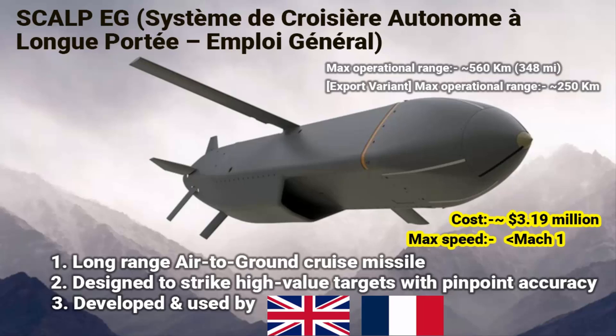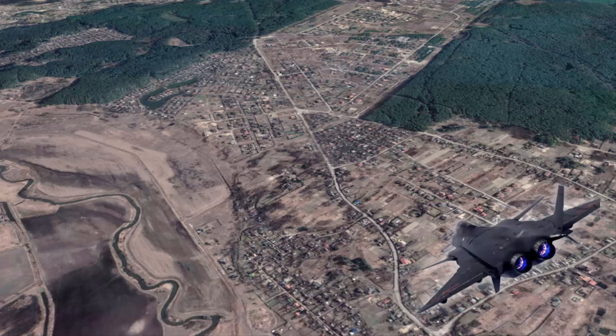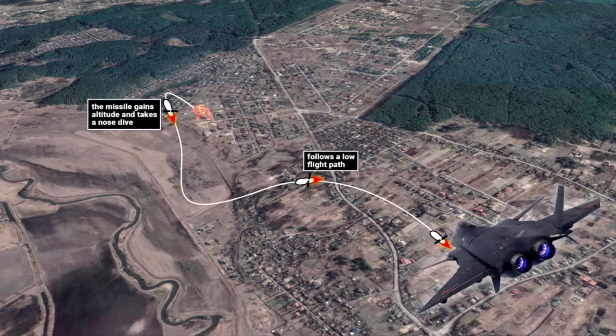The maximum speed of this missile is classified; however, it is said to have a subsonic speed, meaning it travels below the speed of sound. Here is how it works: the missile is launched from a fighter jet or bomber near the border of enemy territory. It then follows a low flight path, using its advanced navigation system to map the terrain and reach the target area. Once near the target, the missile gains altitude and takes a nose dive toward its target.